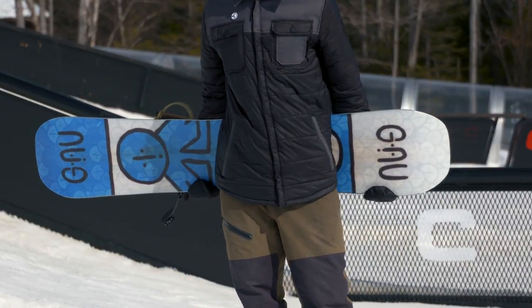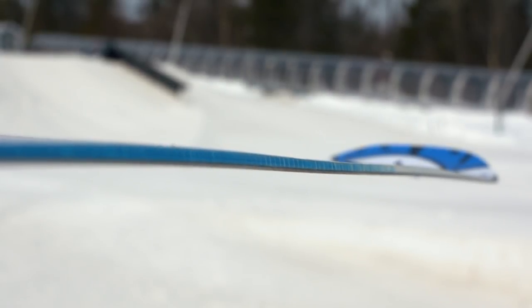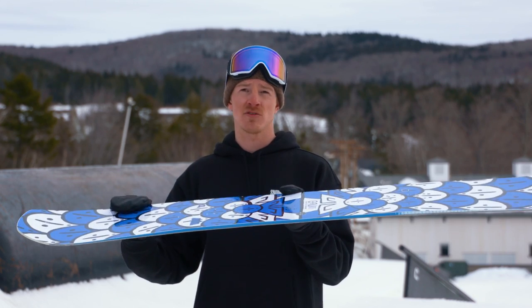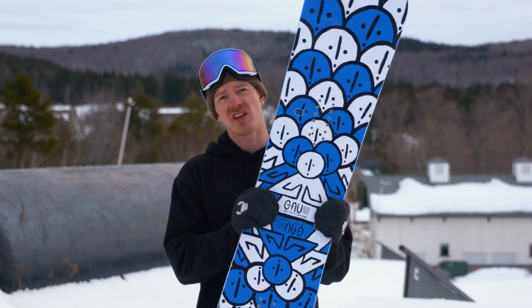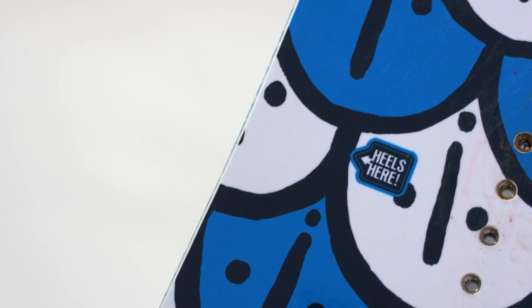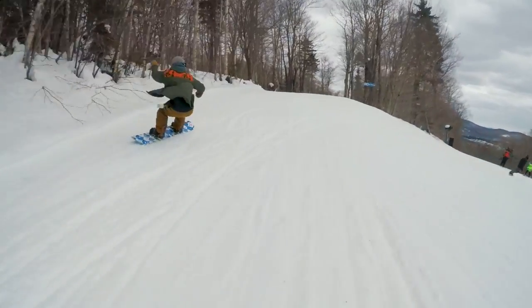The Headspace features a mellow version of Mervyn's C3 camber, so it is going to be camber dominant throughout the whole board. It's also an asymmetrical twin, meaning it has a distinct heel edge and a distinct toe edge. What that's going to do is allow you to really rail those heel side turns and grip in firmer conditions.